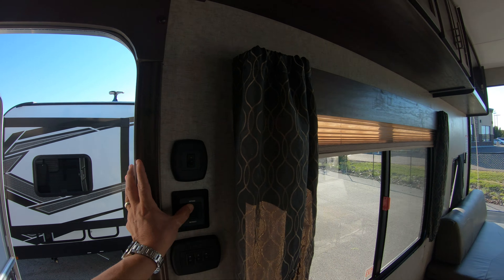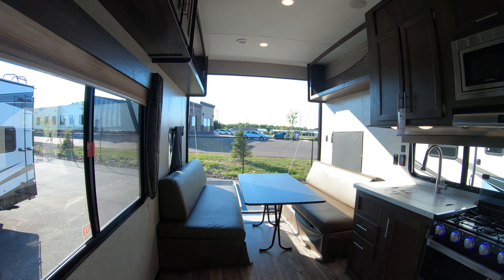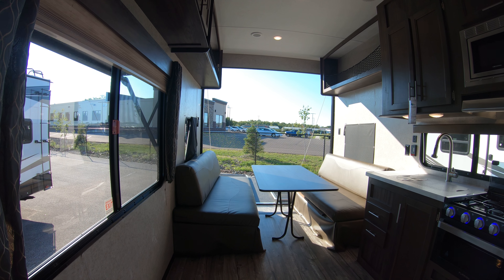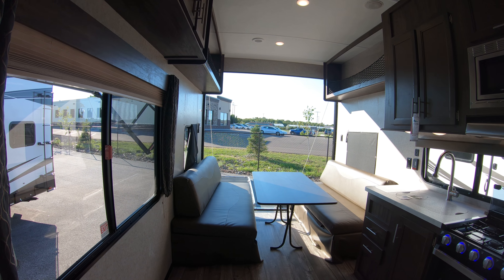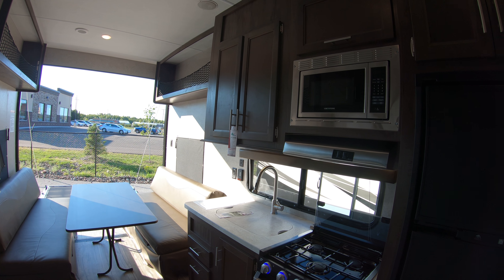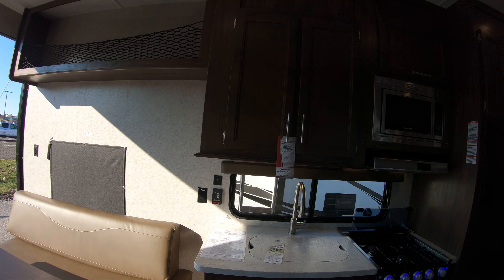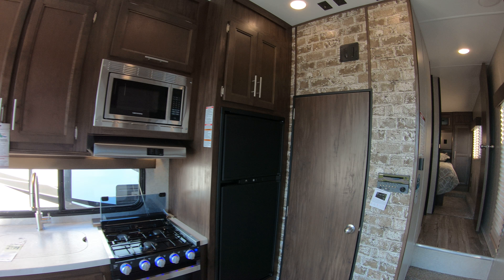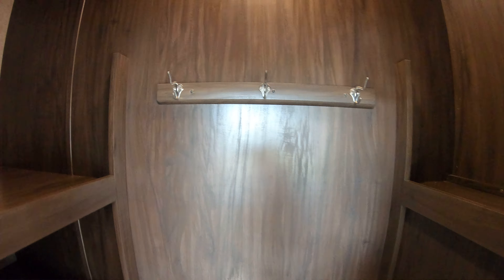Opening up the garage area — as you can see, it's very, very tall. You can get your side-by-side in here, your ATVs, your bikes, anything you would need. What's really nice about this coach is it's all in one: your garage door and your kitchen are all combined, so it's shorter, it's lighter weight, and less money. There's a nice big pantry and lots of storage space on both sides, plus a nice little coat rack.